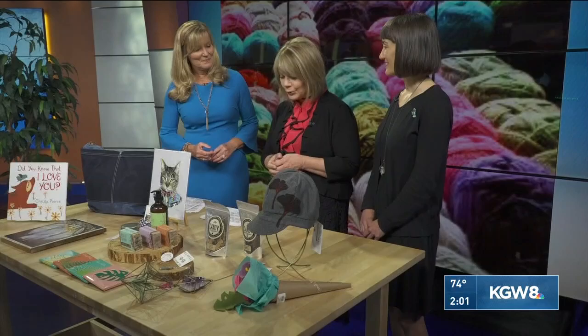It's time for Crafty Wonderland. Joining us now is the organizer and co-owner Tori Nguyen. Thanks for being here. You have your beautiful little store just packed with interesting things across from the library downtown, but this is bigger. Tell us what's going on at the convention center.